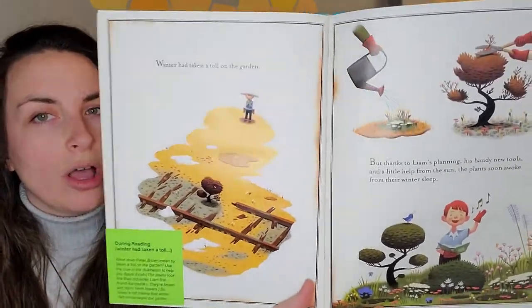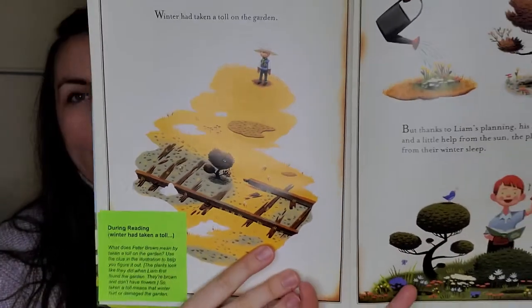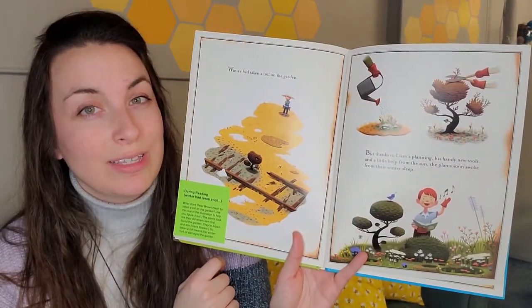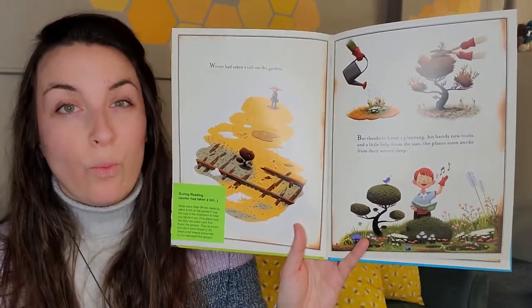Winter had taken a toll on the garden. What does Peter Brown mean by taking a toll on the garden? I know toll can mean like when I go on the highway and pass through the little gates, I have to pay some money — is that the kind of toll they're talking about? Let's use the clue in the illustration to help figure it out. I'm seeing that the garden is not as beautiful as it was back in the springtime when we first started the book. So I think toll means that winter did a little bit of damage to the garden. Do you think the little boy is going to be able to bring it back? Maybe with some help from that book he read. Let's keep reading.